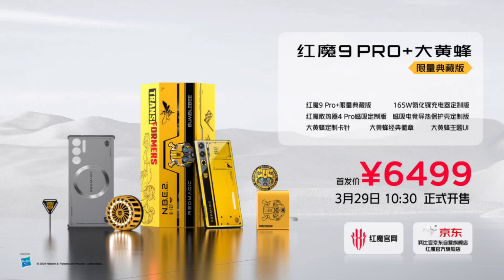Red Magic 9 Pro Plus Bumblebee Transformers Edition launched with themed accessories and software. After multiple teasers, Nubia has finally launched the Red Magic 9 Pro Plus Bumblebee Transformers Edition smartphone in China.